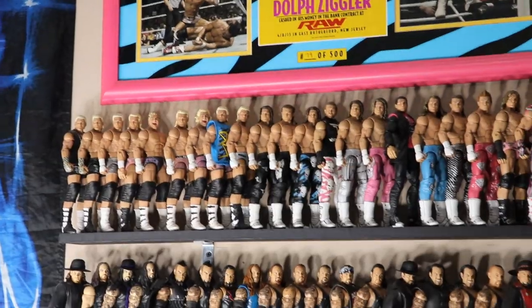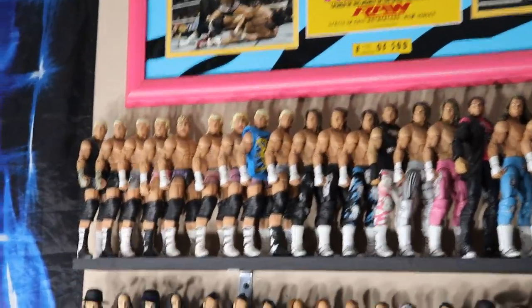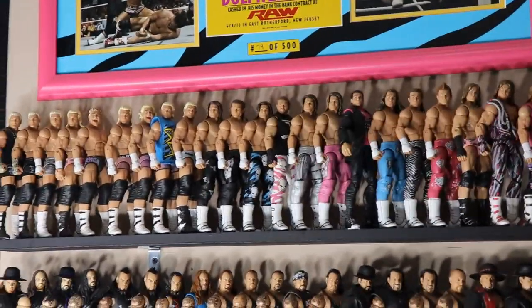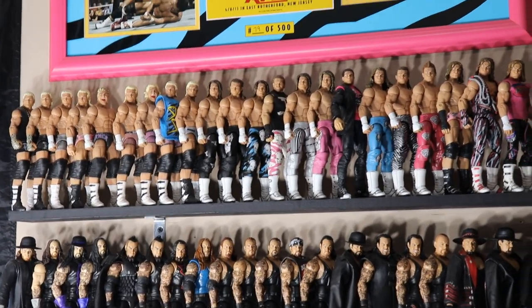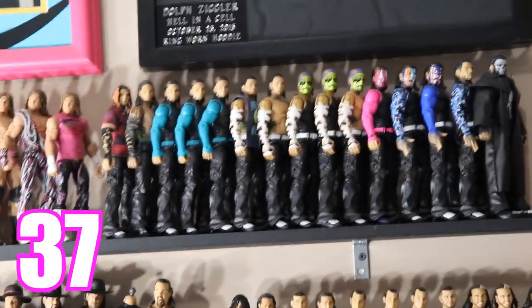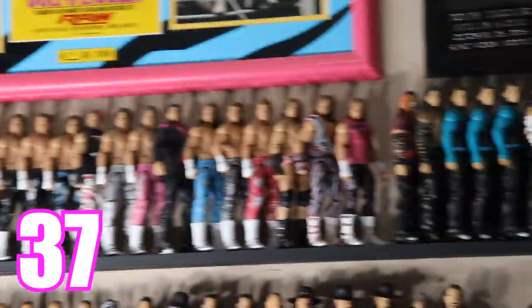Moving over to the Dolph Ziggler section — we have a total of 22 Zigglers, up from 21 last year. I do have some customs and a few more around the room, but on this shelf alone it's 22. For Jeff Hardy we have a total of 15. Combine those together and you get 37 total figures on this top shelf over here.